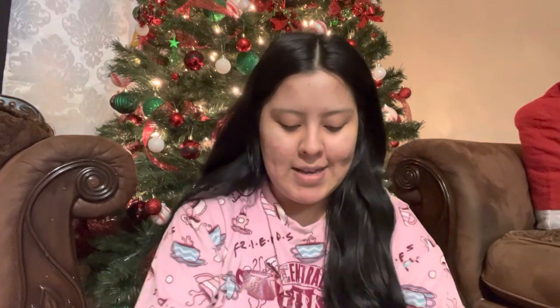Let me show you guys what my boyfriend's sister and mom gave me. They got me this cute little Guess purse — so cute! It has a long strap, which I love. It's really little but perfect for your wallet, phone, and some essentials like lip balm. It looks small but can still hold a lot, so I'm excited to use this.